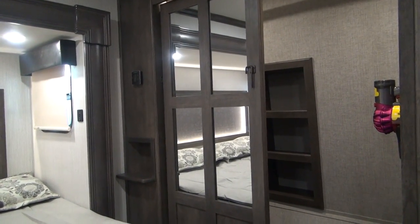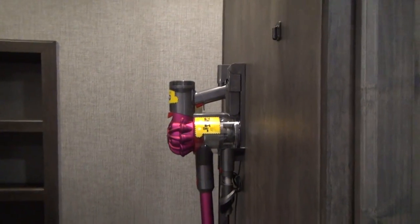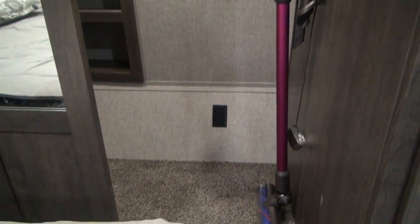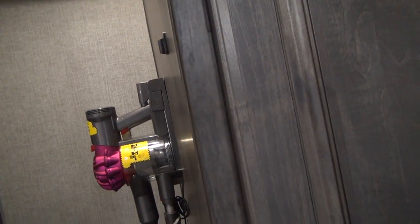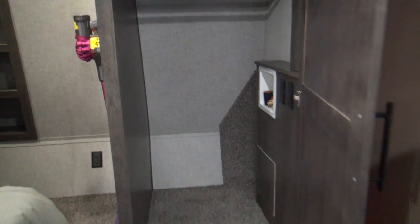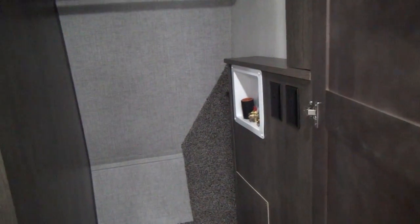Against the front wall is the front closet with a built-in nightstand and built-in shoe racks. The sliding doors come across and latch. This unit comes with a Dyson handheld vacuum — a really nice feature. On the right-hand side of the front closet, one section is plumbed and wired for washer/dryer prep; if you don't use that, it still functions as a closet with a rod and an overhead shelf. It's a great multi-purpose space.